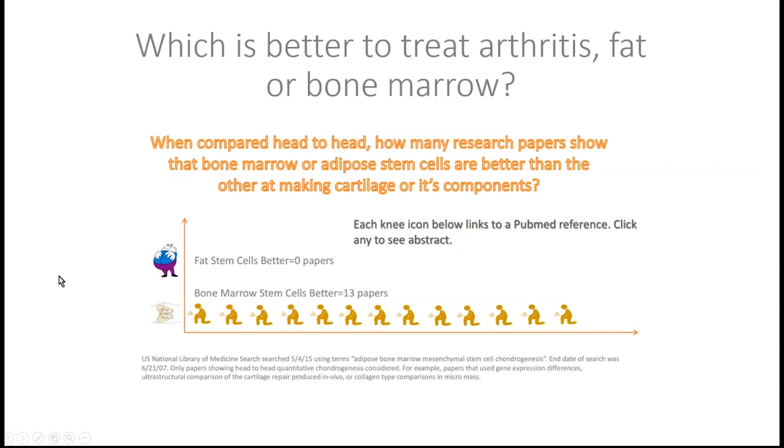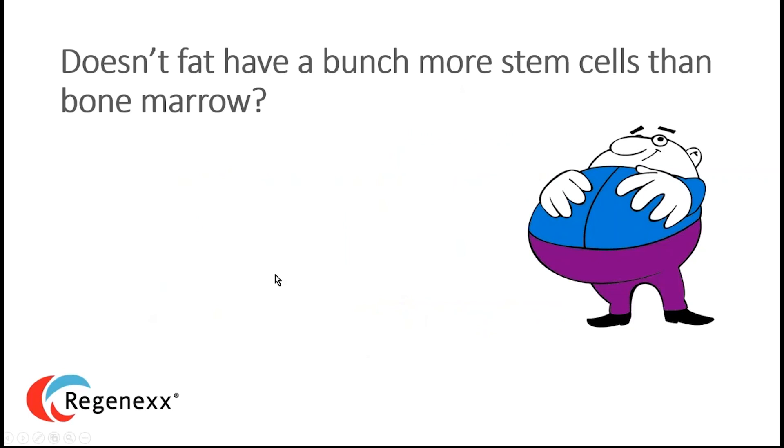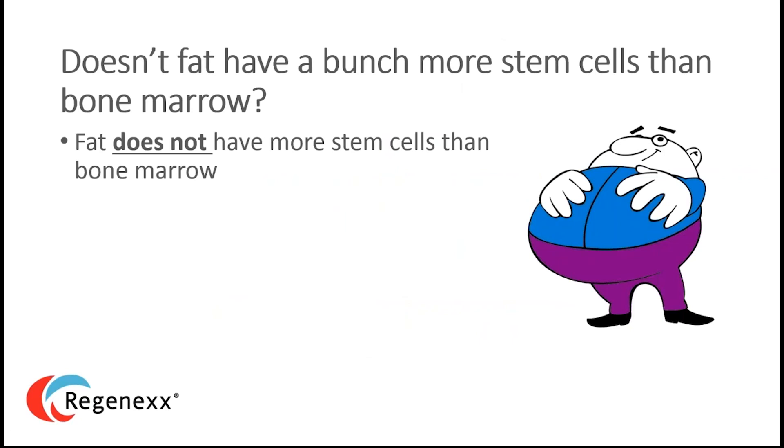There's an urban myth that fat has many more stem cells than bone marrow — not the case at all. As I explain in my blog, this is based on a fifth-grade math error: fat stem cell advocates appear to have misunderstood the denominator in the calculation, making it look like fat has more stem cells when it actually doesn't. Our procedures also obtain far more stem cells out of bone marrow than anyone else's.